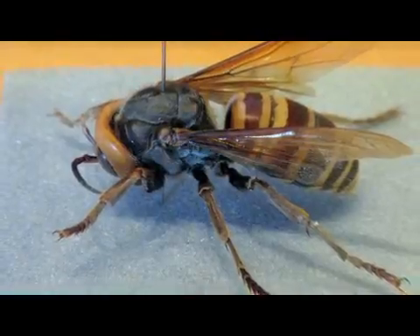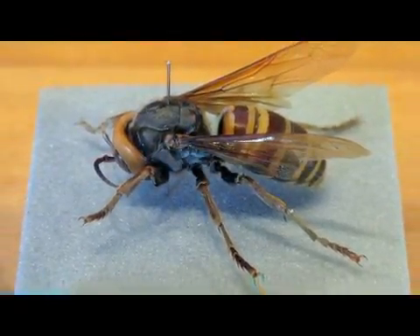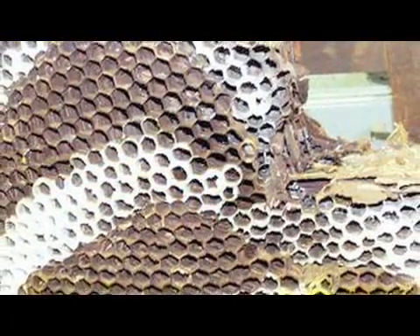Well, when your body is two inches long and you've got a three-inch wingspan and your venom is strong enough to dissolve human flesh, the short answer is you build your nest anywhere you want. But seriously, there are some common requirements for where a Japanese hornet, or any kind of hornet or wasp, is going to build their nest.